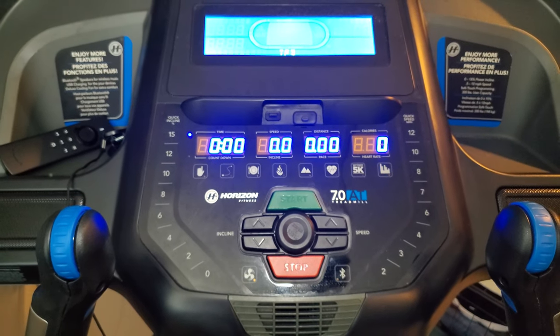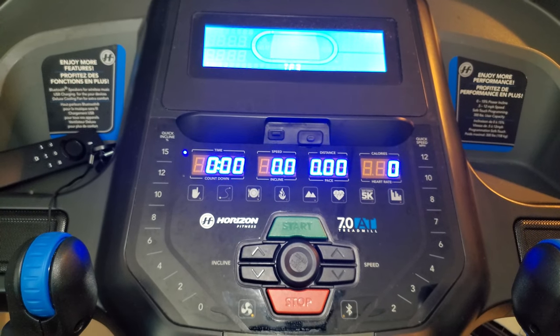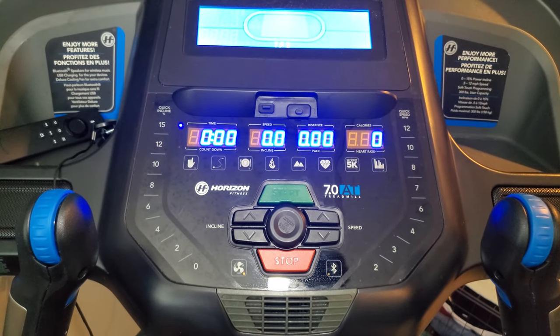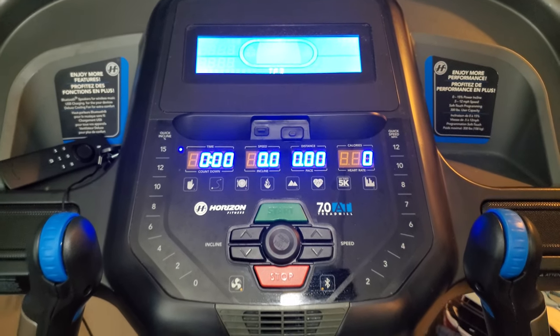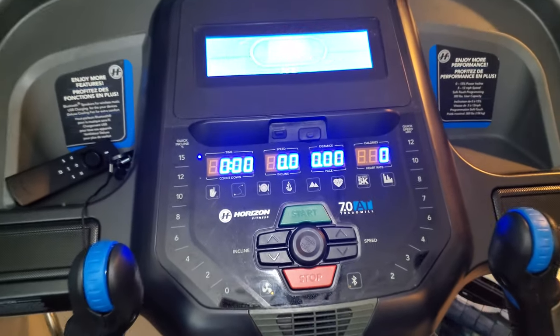One nice thing I like versus the old treadmill: if you paused a run and restarted it, the old one wouldn't go back to your last speed — you'd have to manually dial yourself back in. This one, if you were doing six miles an hour and you hit pause for a second, then get back on, stand on the sides of the deck and hit the start button, it ramps back up to six miles an hour. That was a super nice surprise after that last treadmill. So many of these features seem to be so much more user friendly.